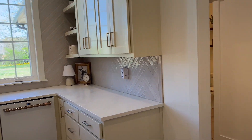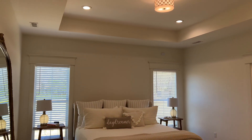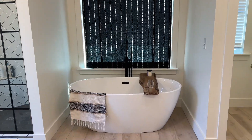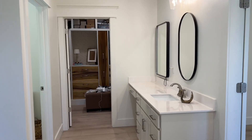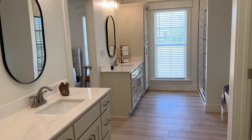As we head into the master bedroom — it's going to be on this side of the home — you are going to notice the tray ceilings as well. A lot of the design of the home was inspired by Magnolia. We do have his and hers sinks, and then we've got a huge walk-in closet here.